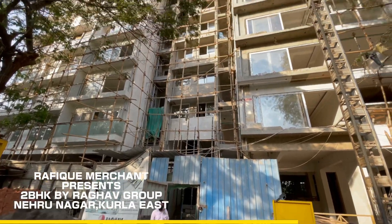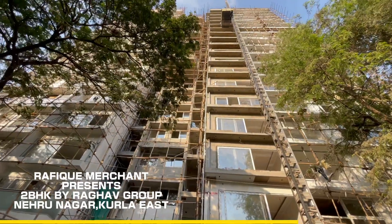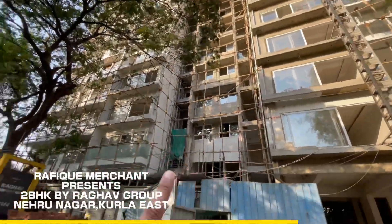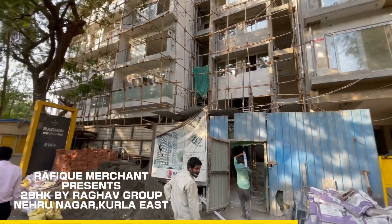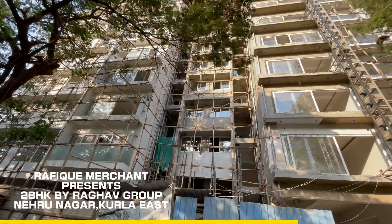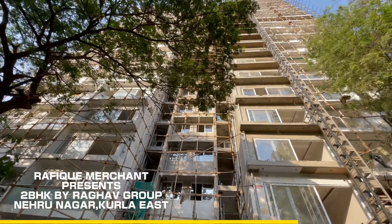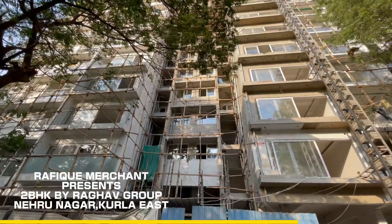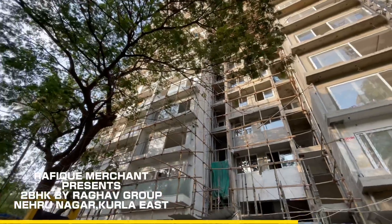Welcome to Kurla's Nehru Nagar to have a look at a beautiful project which is ready and raring to go. This is Raghav Group's 144, offering 1 and 2 BHK luxury apartments with unparalleled views, four high-speed elevators, all apartments with balconies, multi-level car parking, and an open-air rooftop garden — a beautiful project with a lot of detailing.